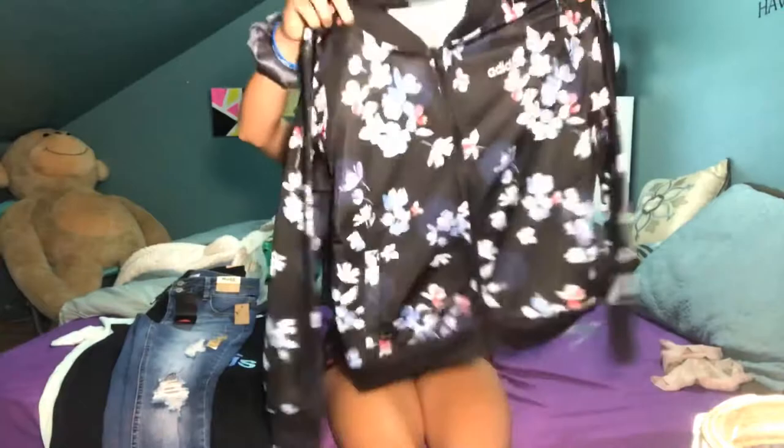Oops — we have a sweatshirt here. Oh hi Bucky! It's an Adidas sweatshirt and it's got like flowers all over it with little black lines. I don't know if you can see it but yeah, that's the sweatshirt.